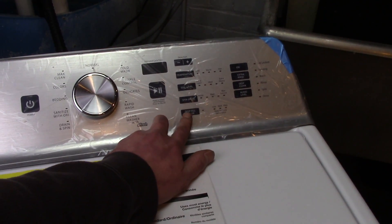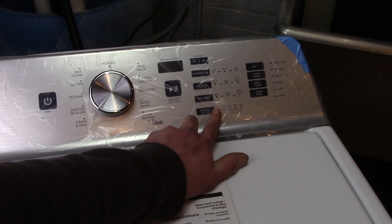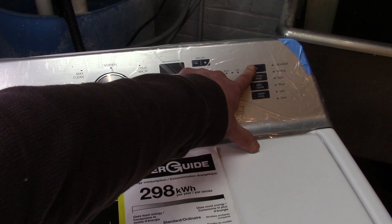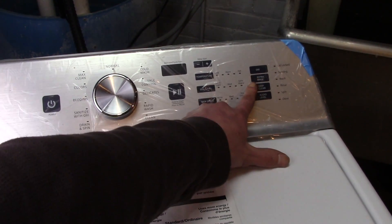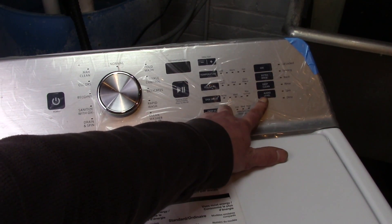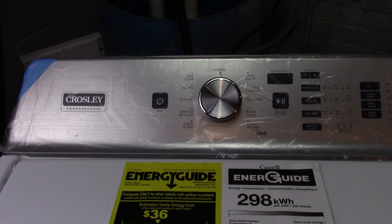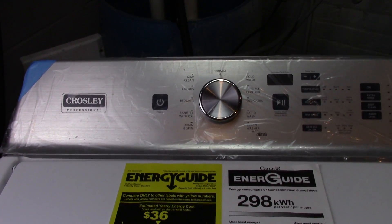The new thing is sanitize with Oxy. The reason that a lot of manufacturers are putting this OxyClean additive option is because washers have become so terrible that they rely more and more on chemicals to clean clothes instead of actual water and mechanical action.